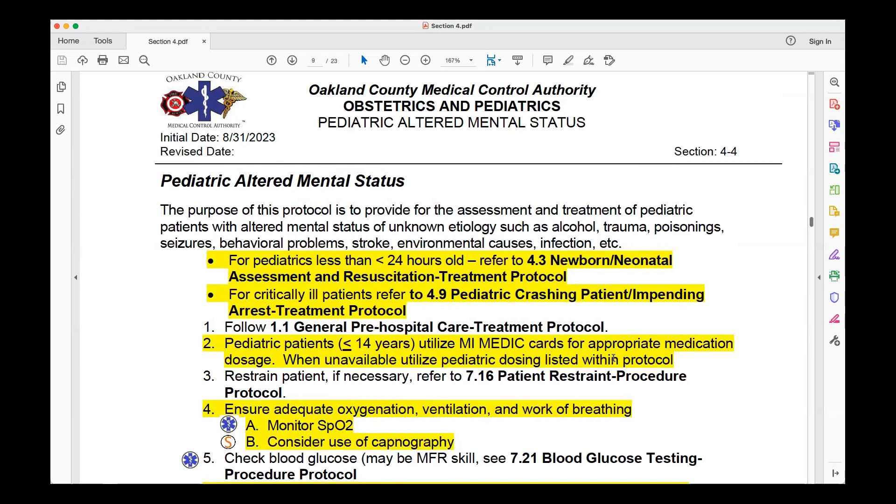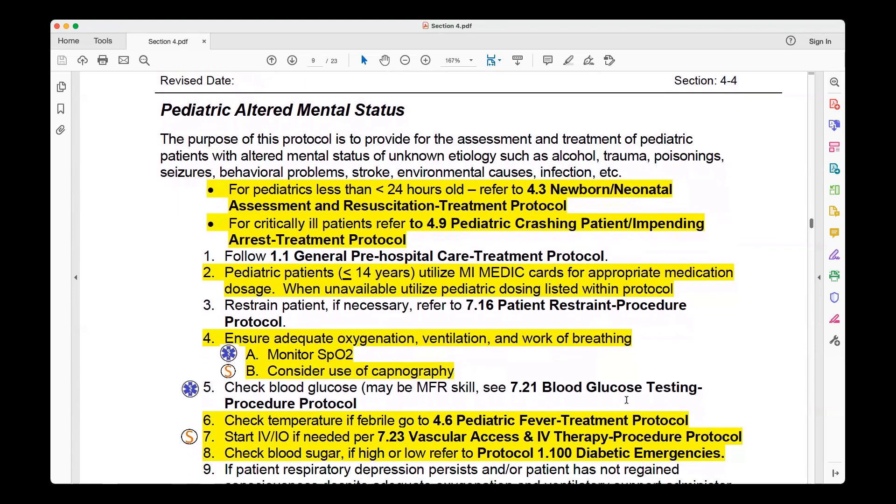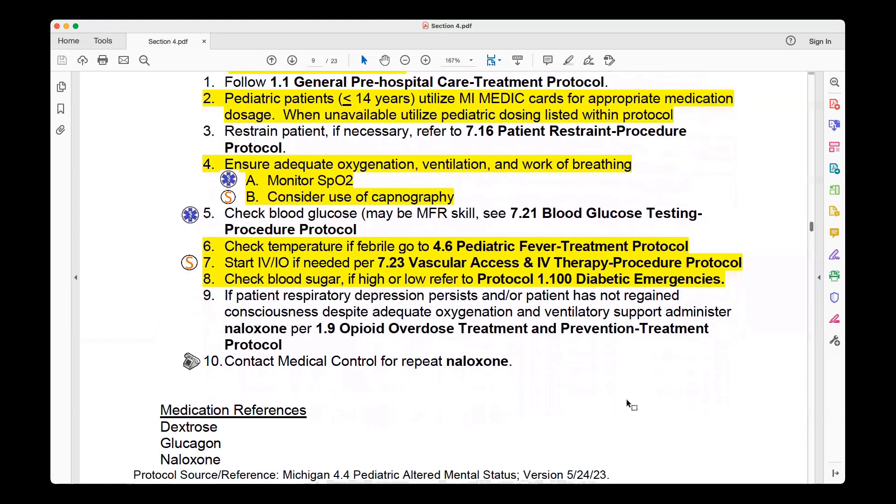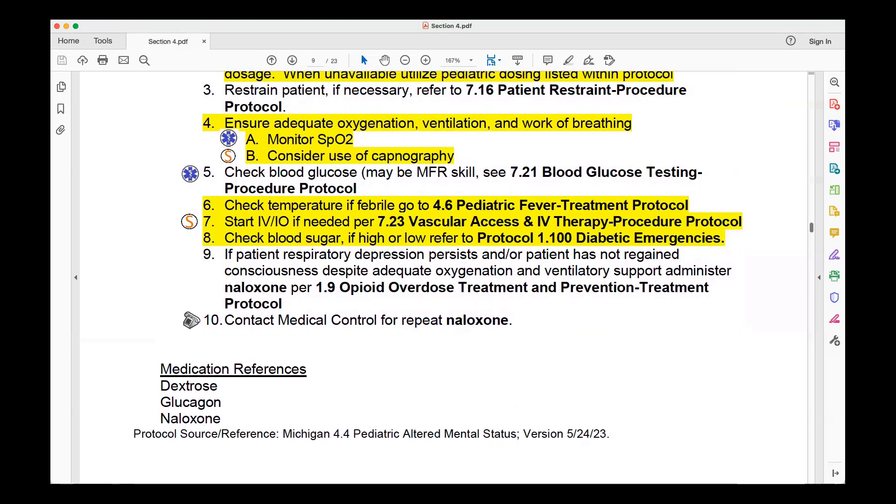Pediatric Altered Mental Status has a couple of updates. They reference the new protocol defining neonatal as less than 30 days, and also reference Protocol 4.9, the Crashing Patient, which we'll discuss later. Again, the MyMedicCard is referenced — use your resources. When assessing a child, monitor oxygen levels and consider capnography, which is now being mandated, including for kids in peri-arrest or arrest. Check the child's temperature and follow the pediatric fever protocol. For vascular access, follow Oakland County diabetic emergencies Protocol 1.100 and check blood sugar.